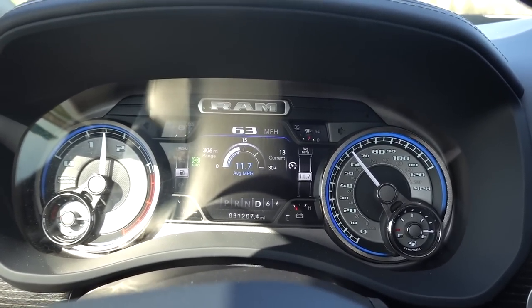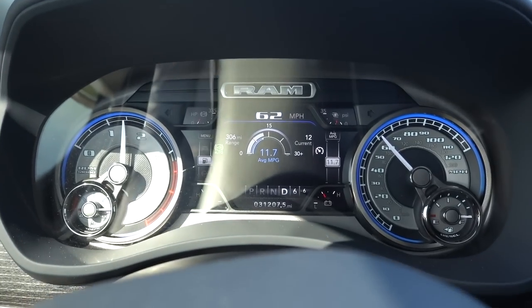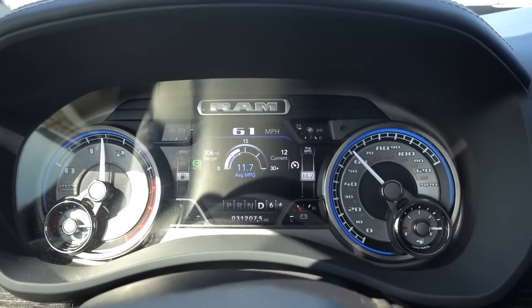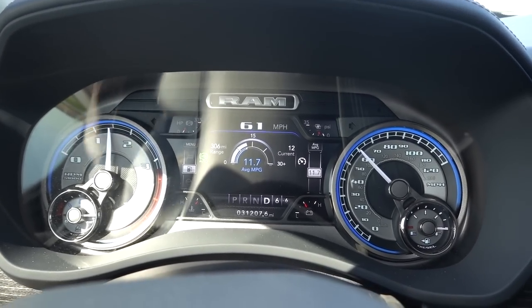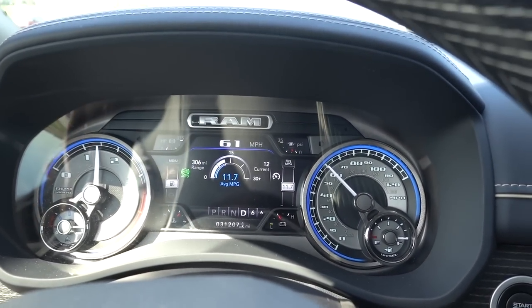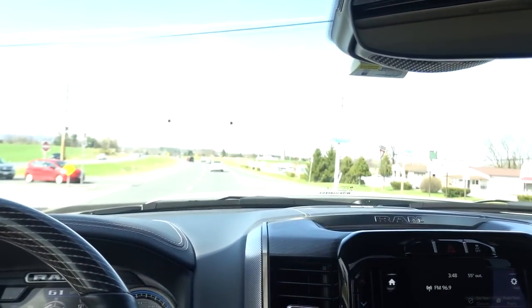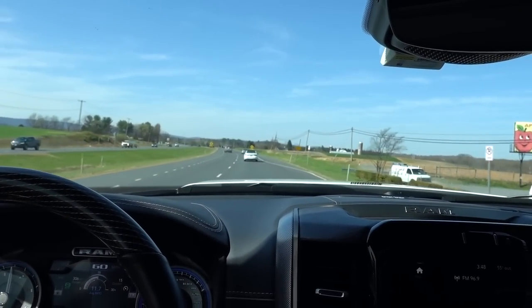Now I'm going up another little grade — check this out. I'm losing a little bit of speed but look at my current MPG: I'm able to stay a little bit ahead of the curve and I'm not going too slow. This is really helpful when you're on these types of roads — it allows you to run at a little bit higher MPG.